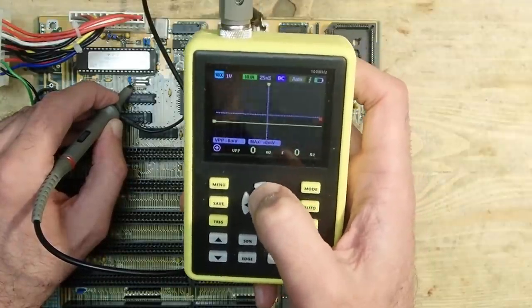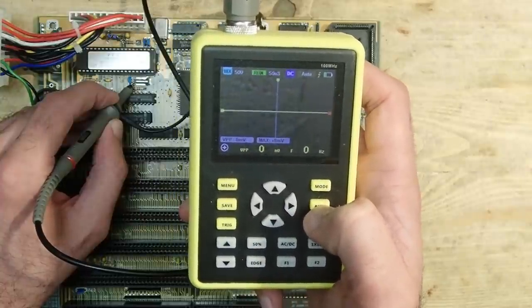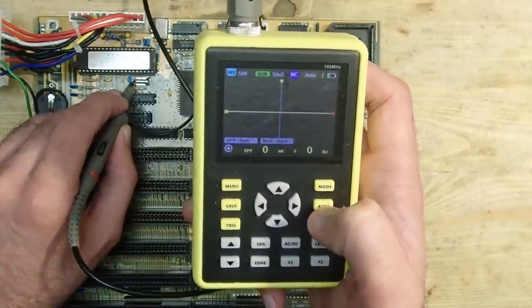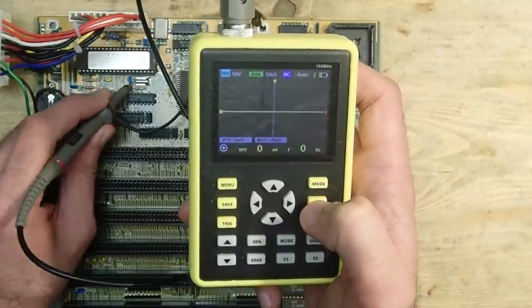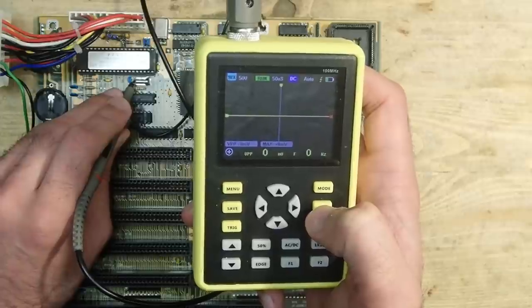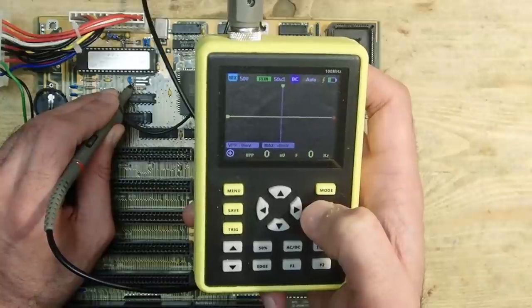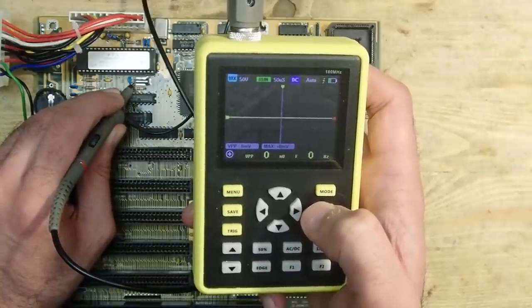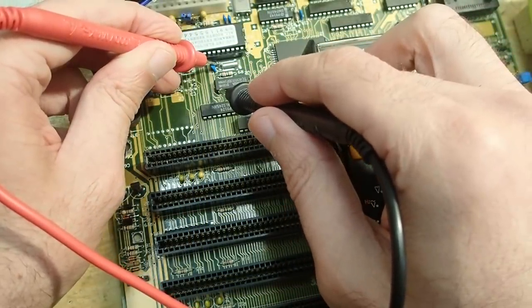Hmm, I can't measure anything. There are some sporadic impulses but that is probably due to my shaky hand. I don't see any frequency generated by this crystal. Nope - I can't measure any clock on either leg.